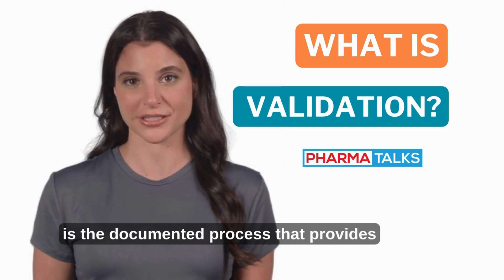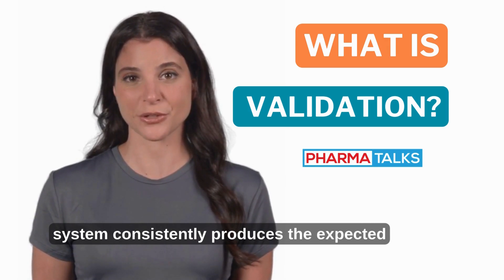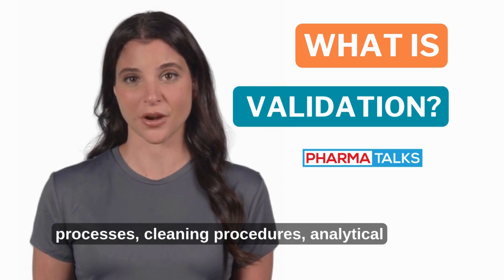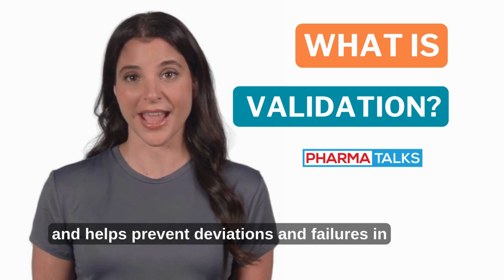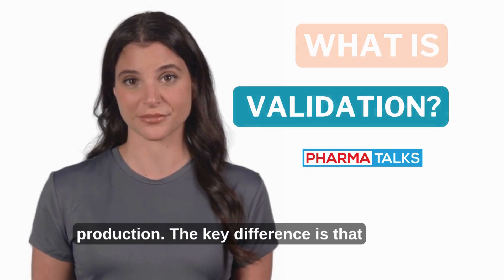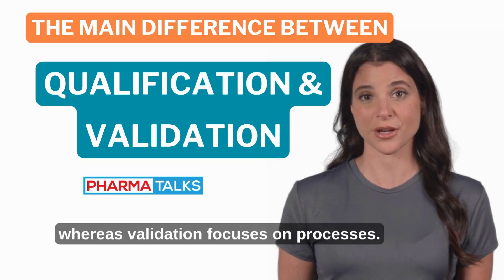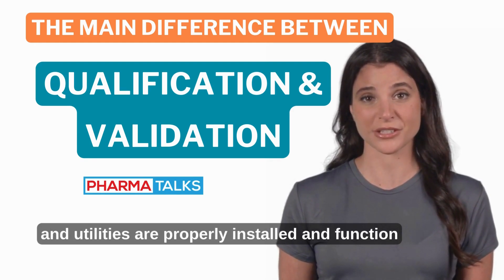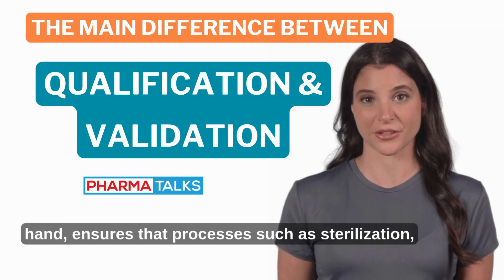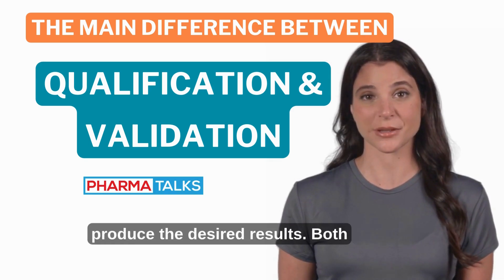Validation is the documented process that provides assurance that a process, method, or system consistently produces the expected results. It applies to manufacturing processes, cleaning procedures, analytical methods, and software systems. Validation ensures that products meet quality standards consistently and helps prevent deviations and failures in production. The key difference is that qualification focuses on equipment and systems, whereas validation focuses on processes.